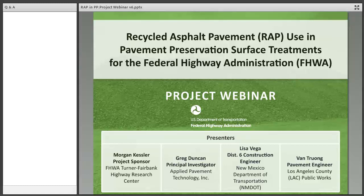My name is Morgan Kessler and I'm a civil engineer at the Turner Fairbank Highway Research Center in McLean, Virginia, and the contracting officer's representative, or as we call it, COR, for this project. On behalf of the Federal Highway Administration, I want to welcome you to today's webinar. This webinar presents the findings of a recent FHWA research and development effort titled Recycled Asphalt Pavement Use in Pavement Preservation Surface Treatments. It has, over the past couple of years, been looking at what agencies are using reclaimed asphalt pavement, or RAP, to place chip seals, slurry seals, and microsurface treatments and how they're going about doing it.